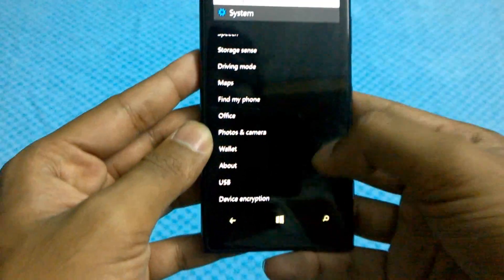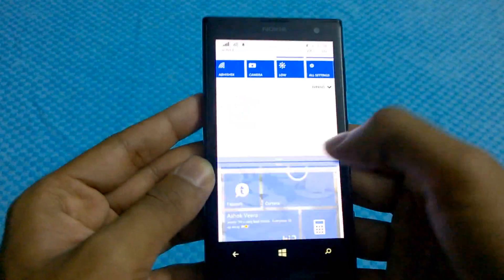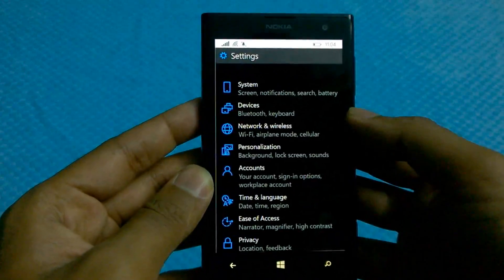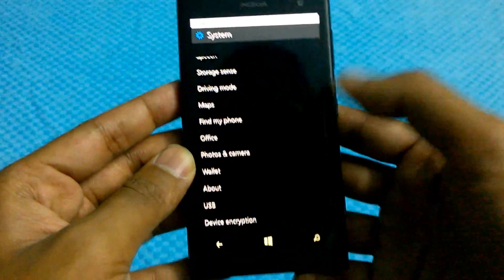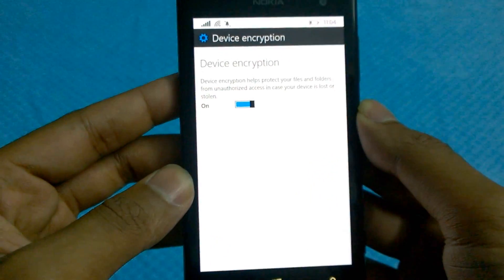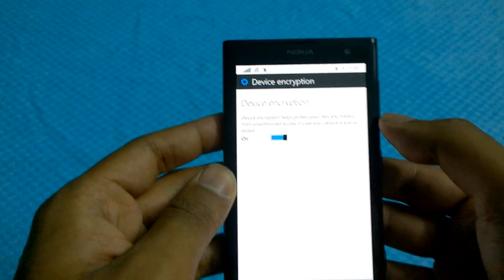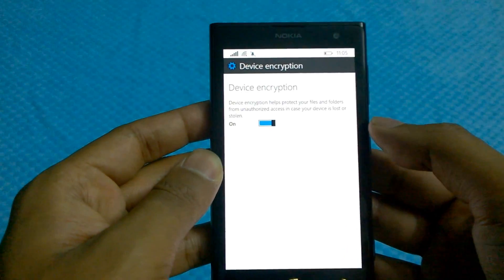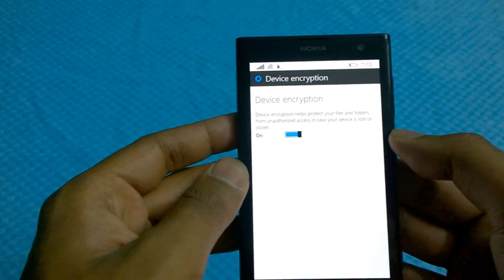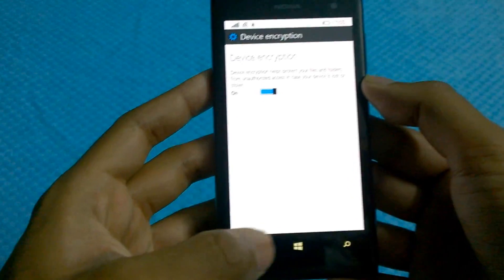You have the Find My Phone option, and also device encryption. This is a technical preview, so crashes, force closes, and bugs are to be expected. Device encryption basically provides protection so that you can only access the phone's contents on a PC by entering the password first — that's a pretty neat feature.